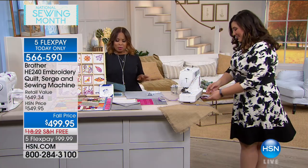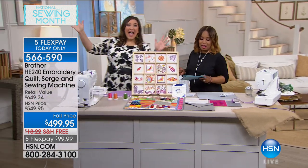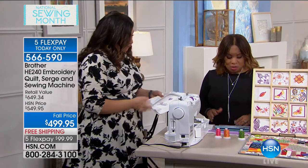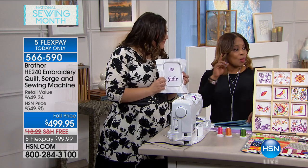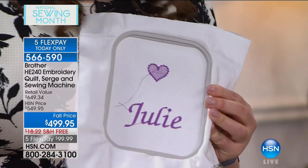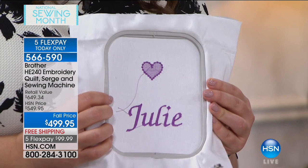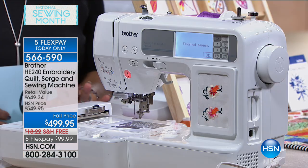We want to thank those of you who have already placed an order. Julie Fafon Balzer from the PBS show Make It Artsy is our expert today as we feature this amazing sewing machine. This one is specialized because it is a four-in-one: embroidery, sewing, serging, and quilting. Today it's at a special price, and remember you have a choice of FlexPay — under $100 to get it home with free shipping per month with interest-free payments — or nine months of VIP financing.